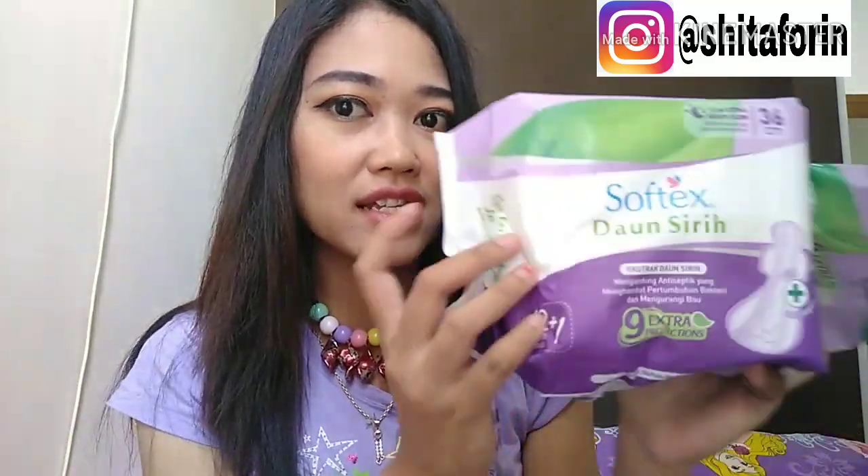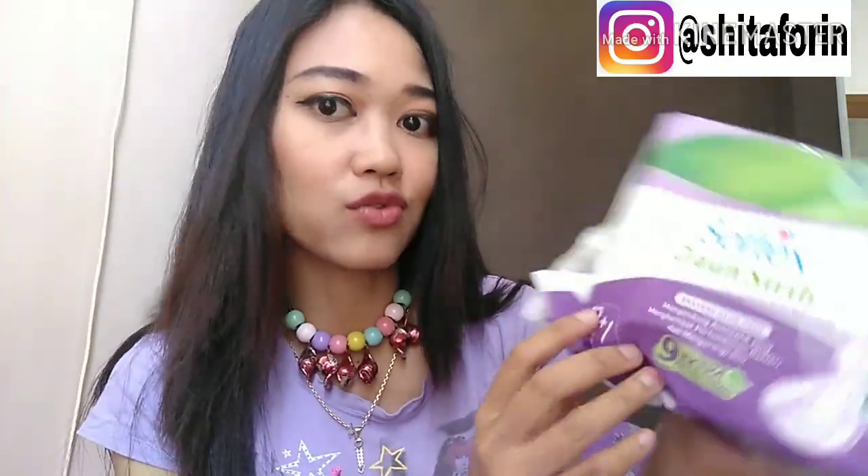Disini aku mereview Softex Daun Sirih karena aku udah membuktikannya sendiri. Aku sampai habis satu pack ini. Ini sisanya segini lagi. Ini tuh ada yang isinya 12 plus 1, jadi kayak isi 12 gratis 1. Sedangkan yang ini ada juga yang 6, isi 6 plus 1.